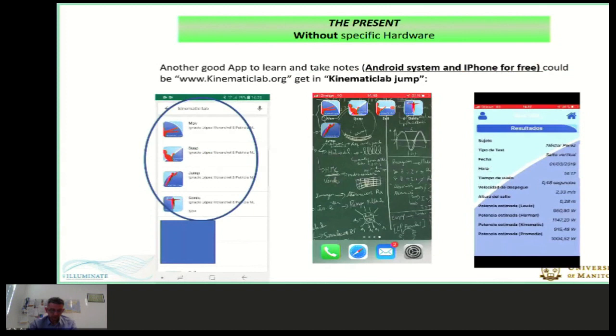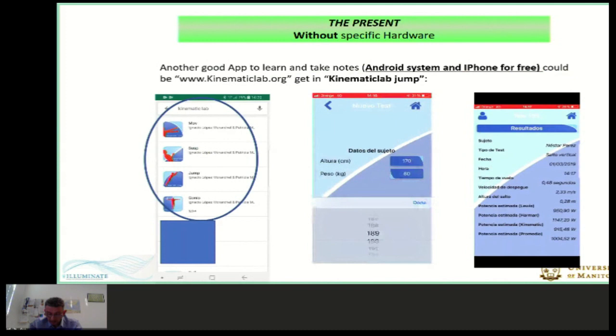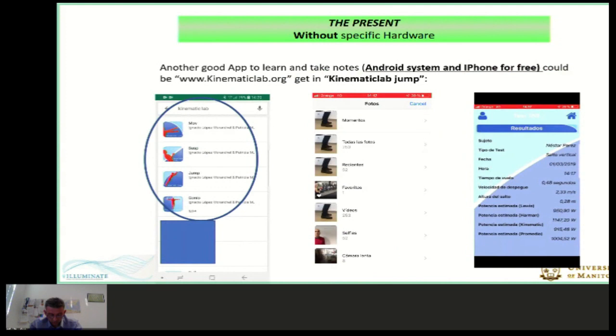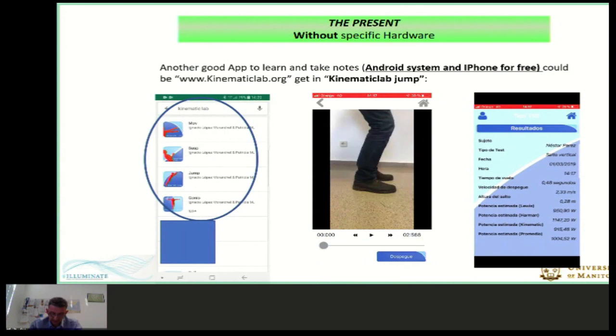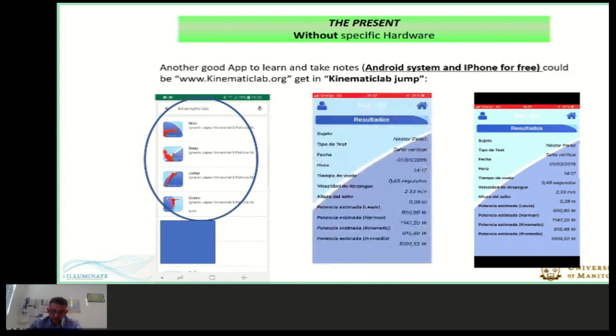Another good app, also free for Android and iPhone, is Kinematic Jump. In this case, we use the mobile camera to get data about the time the patient is suspended in the air during a jump. With this easy movement, we can know the jump power the patient makes with their lower limbs. In the example, we see a jump with two legs, but we could make the same jump with only one leg and compare both. Muscle injuries, scars, and low balance can be measured easily, for free, and with good accuracy with this app.